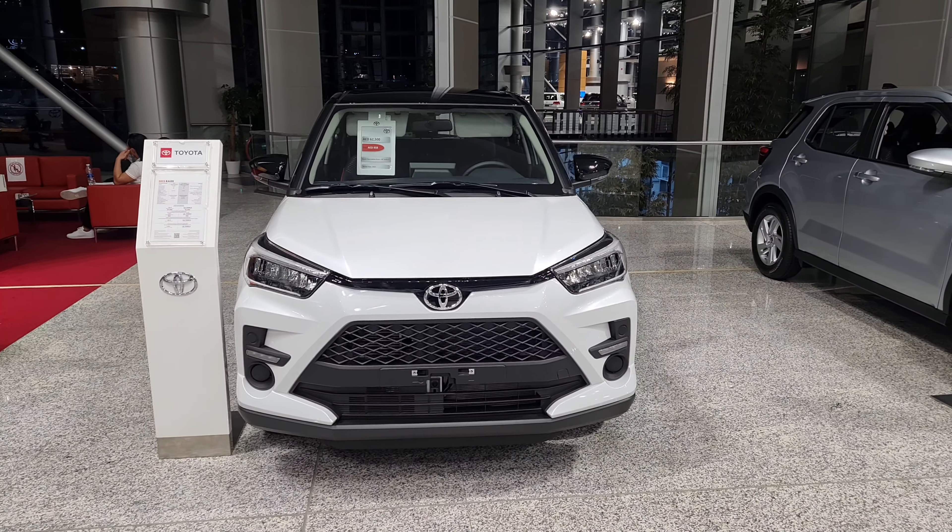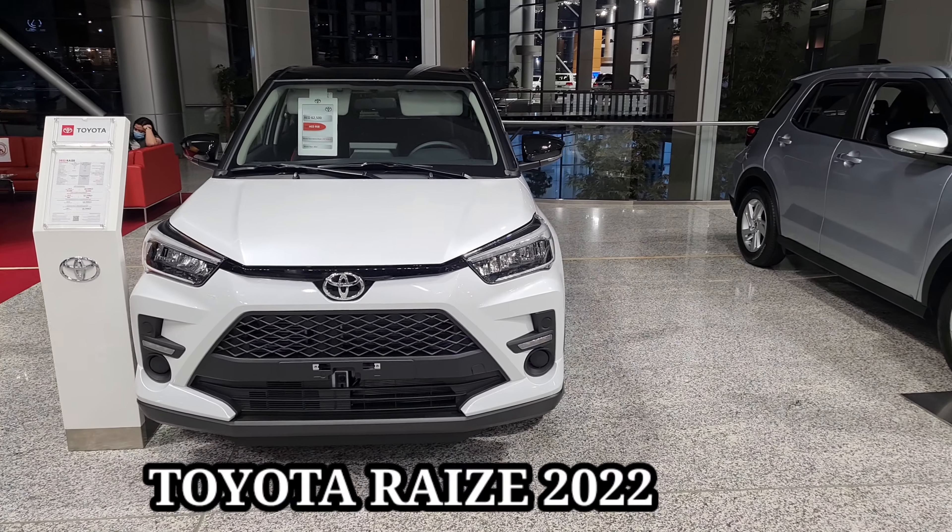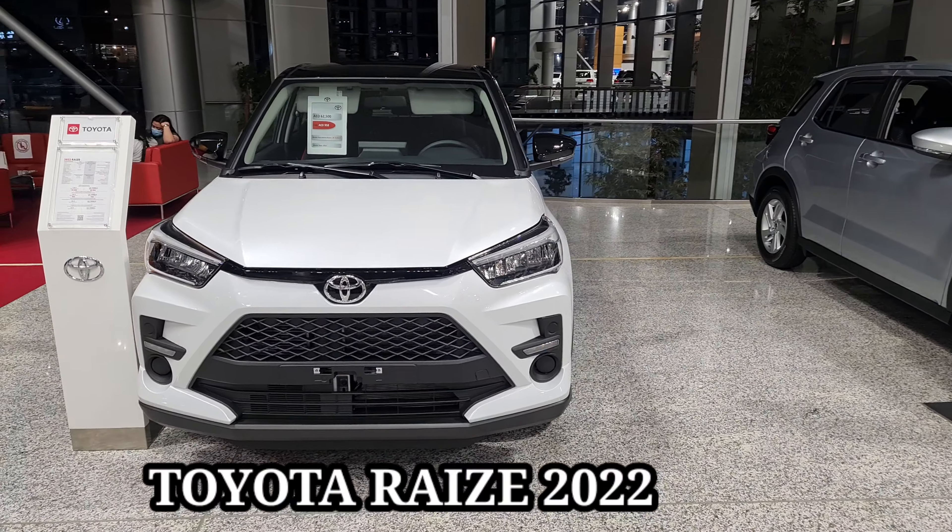Hello and welcome back to my YouTube channel. This is the all-new Toyota Raize 2022. The Toyota Raize is a budget-oriented crossover — it's very economical, with a claimed mileage of 20 kilometers to a liter of petrol.